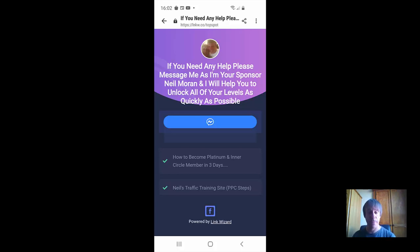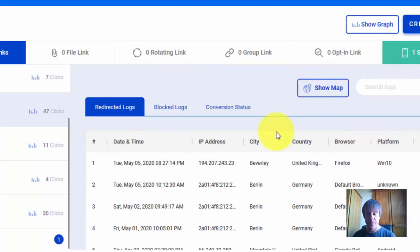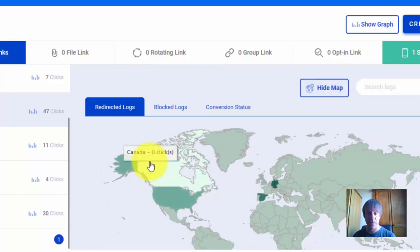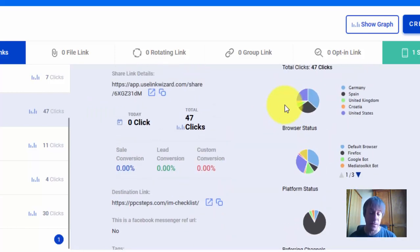You can change all the colors, wording, and links — add as many links as you want. In the back office you also have tracking, so you can see where your clicks are coming from. There's even a map to see which country they're coming from. You can also add a conversion pixel to track conversions — for example, if your link is on YouTube, you can fire off a conversion when someone clicks through so you can see which videos are generating the sales.